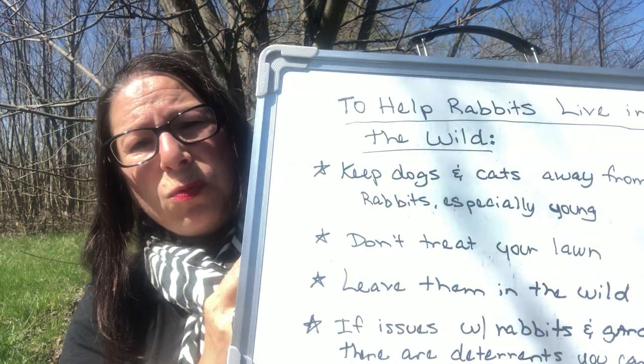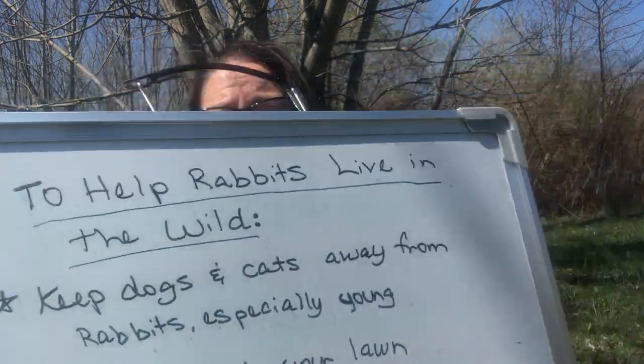What can we do to help bunnies? They're not endangered or threatened, but they serve a purpose — they provide food for other animals. Keep dogs and cats away from bunnies and nests, especially young ones. Don't treat your lawn — a treated lawn is boring, with no clover or dandelions for rabbits, bees, or other pollinators.